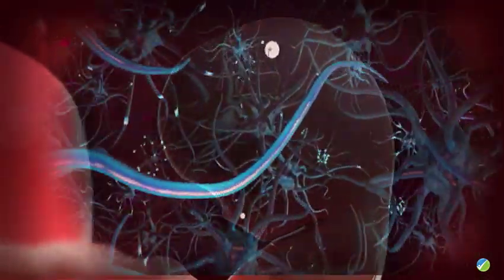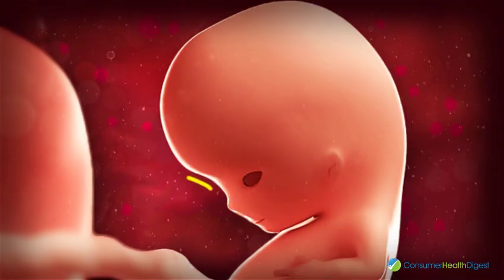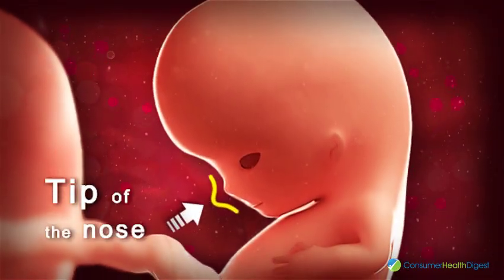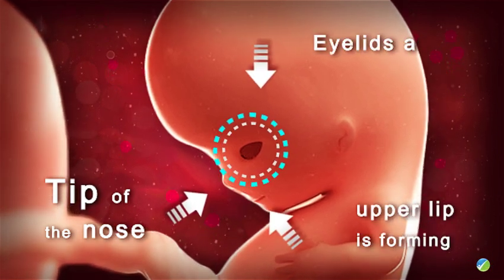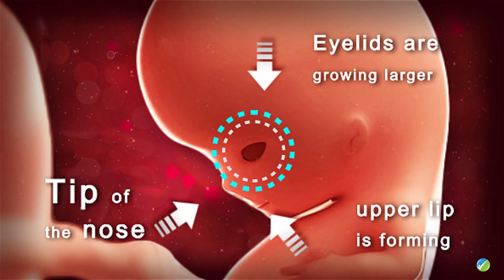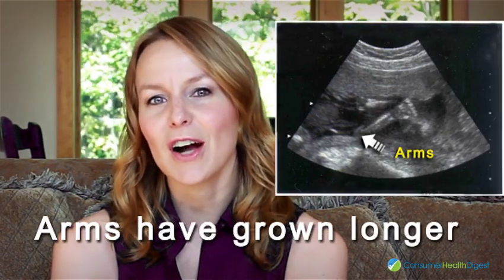The nerves are starting to function and neuron cells are branching out to form neural pathways. The tip of the nose of your baby is now visible and the upper lip is forming. The eyelids are growing larger and cover most of the baby's eyes. Fingers and toes are developing.